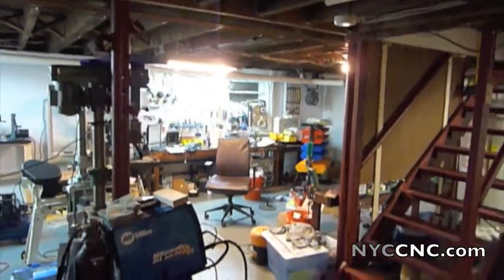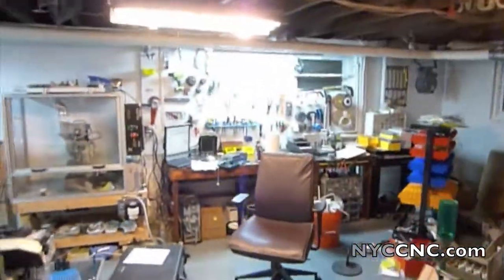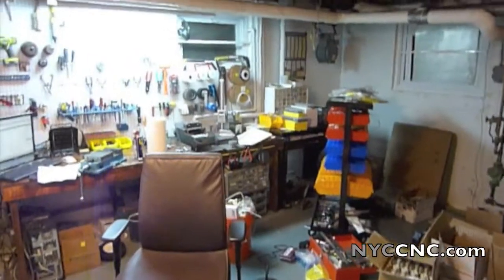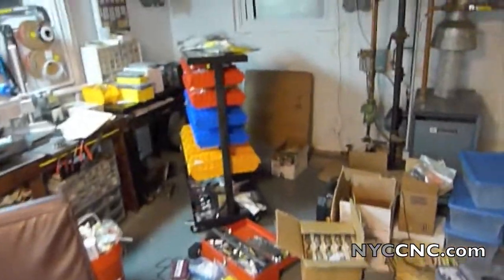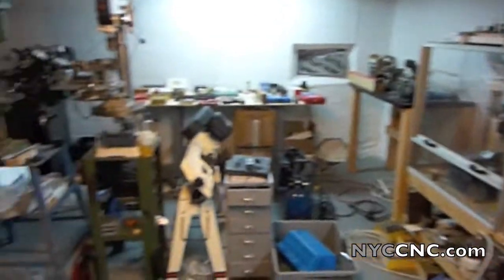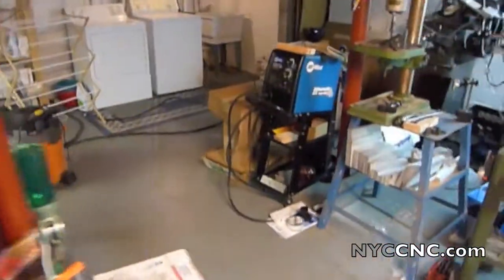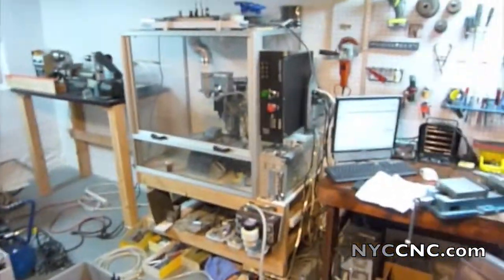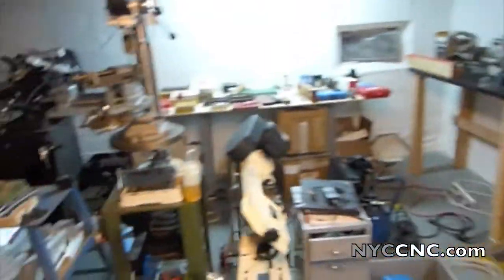Hi folks, welcome to another episode of NYC CNC. I am long overdue for an update. I normally never have a messy shop — I just don't believe in it — but today I have a very messy shop. It's a culmination of new stuff coming in, some projects up in the air, and last night my miter saw blew a fuse and I had to switch out a breaker.